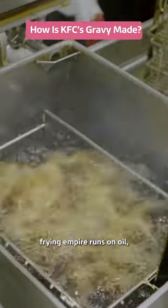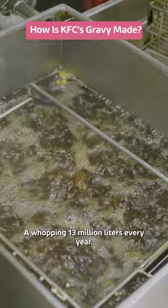The chicken frying empire runs on oil — rapeseed cooking oil — a whopping 13 million litres every year.